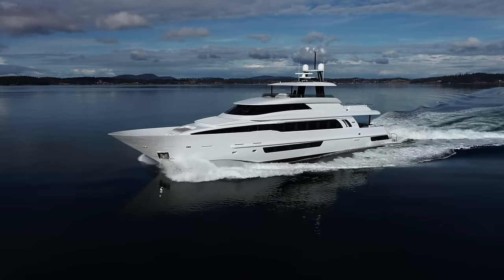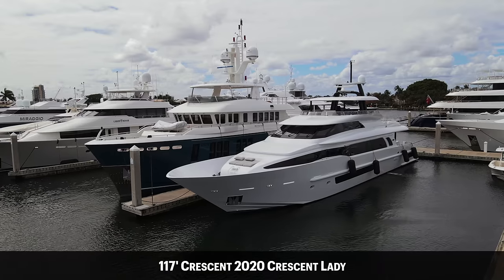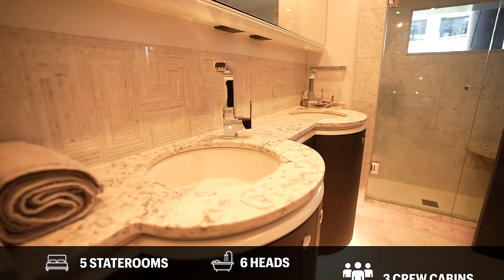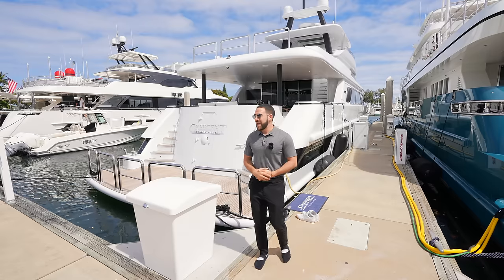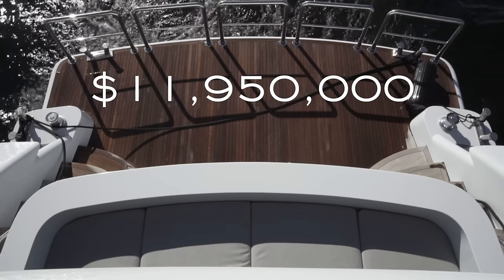Hey everyone, welcome back to the channel, it's Jason Matuke here, your favorite South Florida realtor. Today we are looking at some yachts — specifically the Crescent 117, built in 2020. It's got five staterooms, six heads, and three crew cabins, so you can host up to 10 people on this bad boy. It's asking $11,950,000.